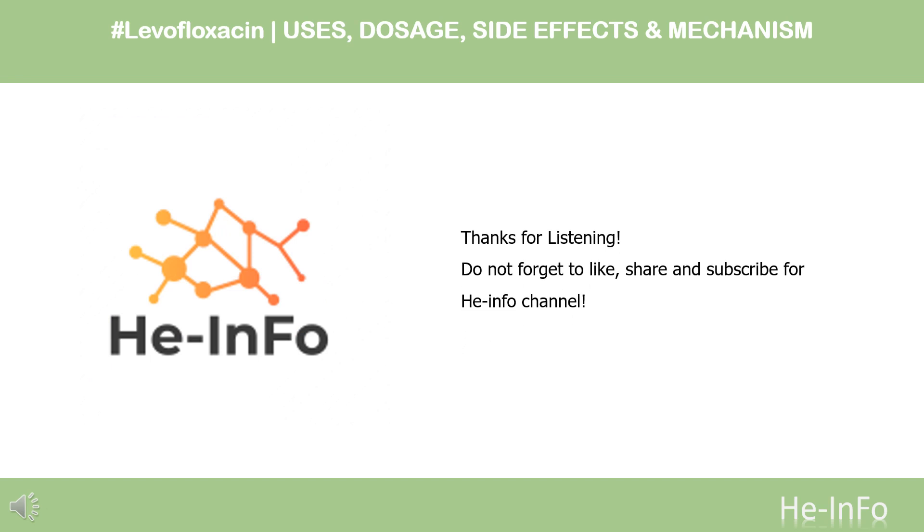That's all the information about levofloxacin we collected. Thanks for listening. Don't forget to like, share, and subscribe to the HeInfo channel if you liked this video, to stay updated with more health information.